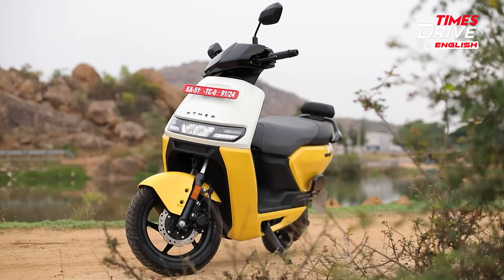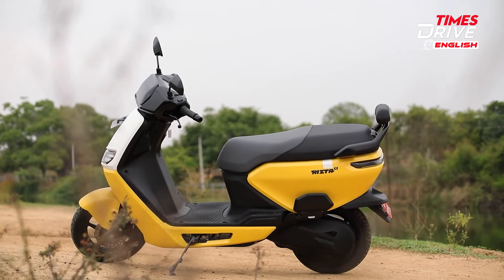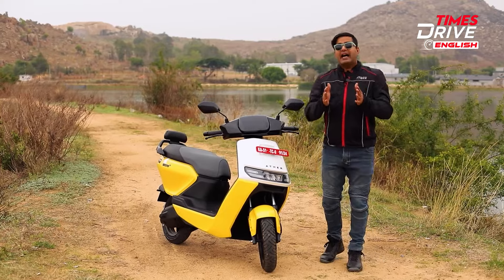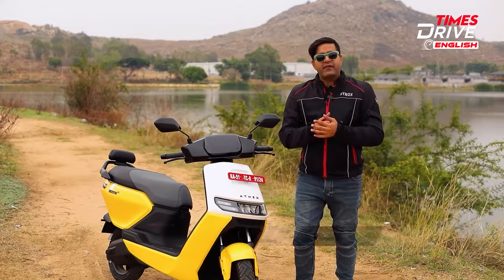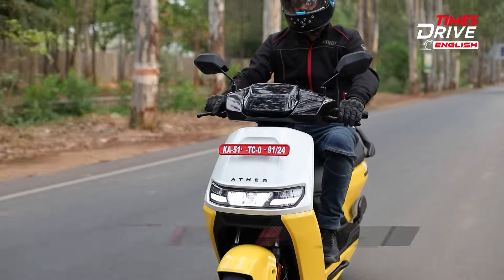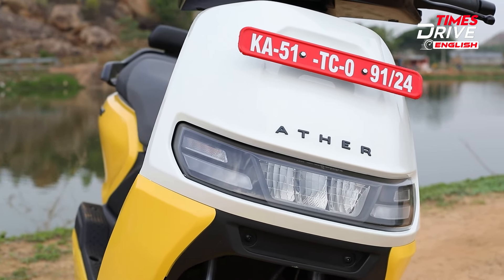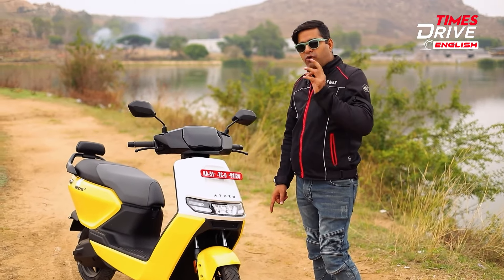As per predictions, the electric two-wheeler market in India is expected to become one of the largest markets by 2030. Every manufacturer is aiming to secure a significant share, and to achieve this, companies need to develop products that meet the demands of a broad and diverse audience. Ather is attempting to do just that with their new scooter, the Rizta. Hello everyone, welcome to Times Drive English — I'm Ankur Taneja and let's begin the review of the Ather Rizta.